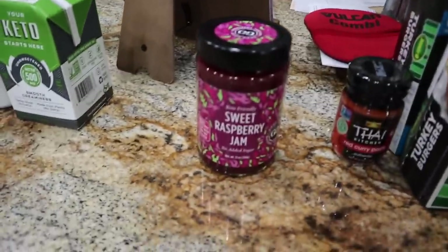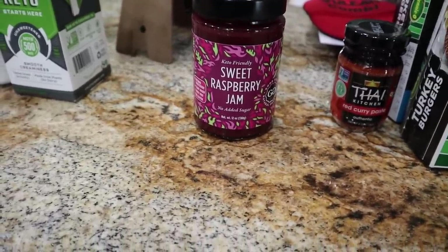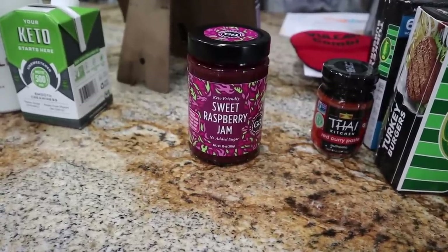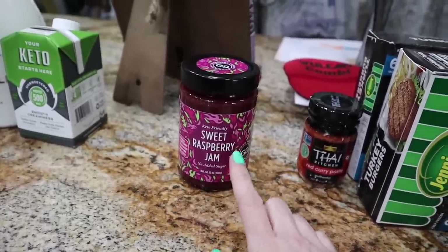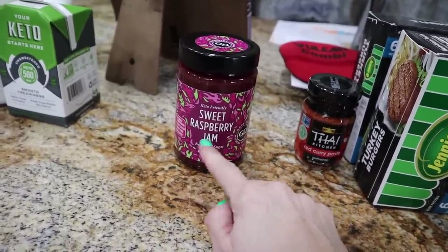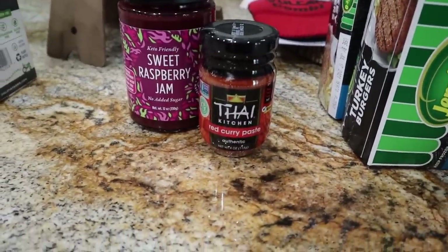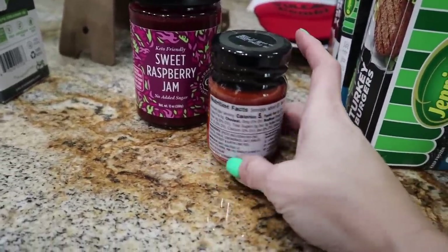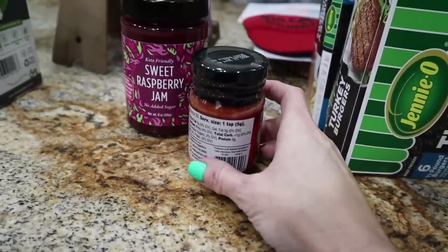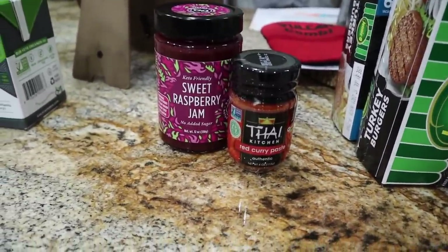At Rouse's, I needed some more of the Good Good jam for the boys. They love the sweet raspberry one. It's only $3.99 at my Rouse's, which is incredible — on Amazon it's $10, so if you have a Rouse's, get it there. I also needed some Thai Kitchen red curry paste for my spicy coconut chicken drumstick recipe. I like this one because it is less than one carb for a teaspoon — pretty clean ingredients and keto friendly.